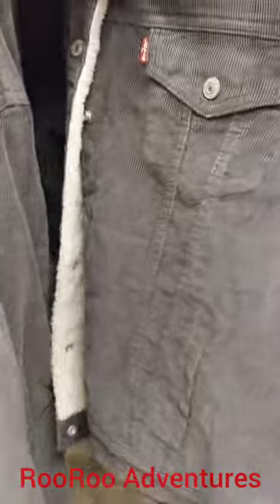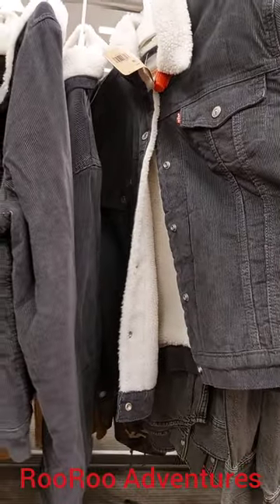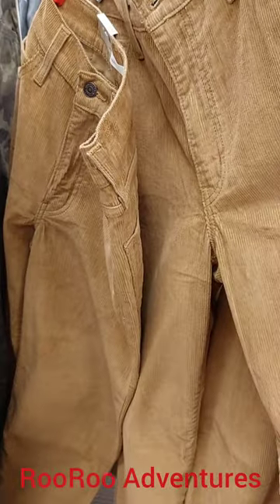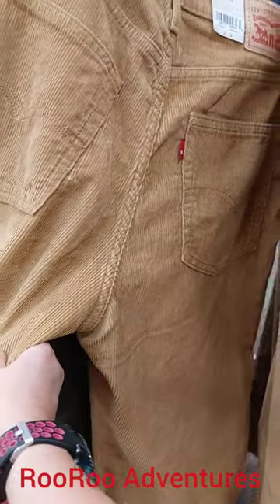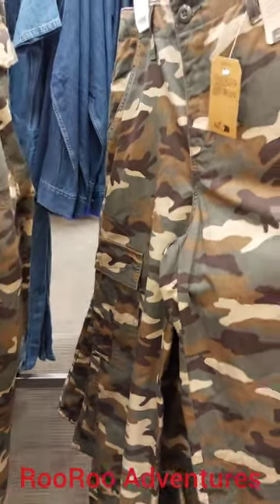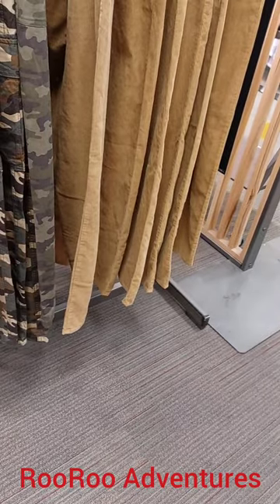Check this out — they got Levi's. The Levi's jacket here for $100 here at Target. I've never seen the Levi's jacket here at Target. Corduroy, too. Look at that, very nice, on sale for like $100. They got the corduroy jeans here at Target. So for your Levi's lovers, if you guys need some Levi's, Target's the place to come. You can get your Levi's right here at the Tanasbourne Shopping Center. They even got Levi's cargo pants here for you women. Definitely come and check it out. That's the first time I've seen that selection of Levi's here.